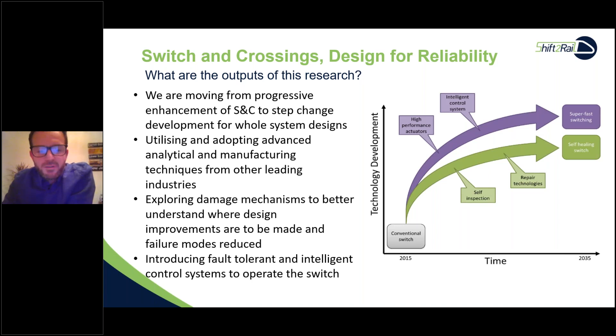We're utilising and adopting advanced analytical and manufacturing techniques from other leading industries, looking at damage mechanisms to understand where design improvements are needed and failure modes reduced — particularly through metallurgical examinations of the steel side. We're also introducing fault tolerance and intelligent control systems to operate the switch, introducing high redundancy where we can. This graph shows development from 2015, our conventional switch baseline, progressing to 2035 with high-performance actuators, intelligent control systems, super-fast switching, and reliable switching.